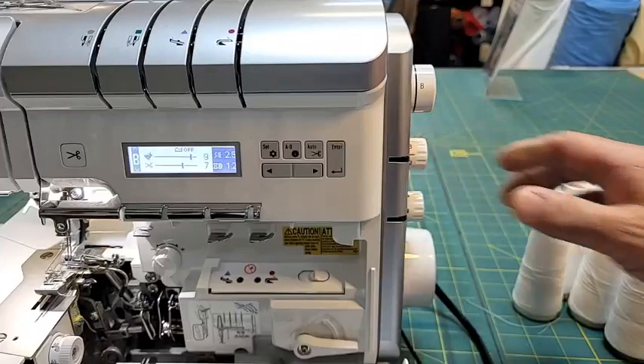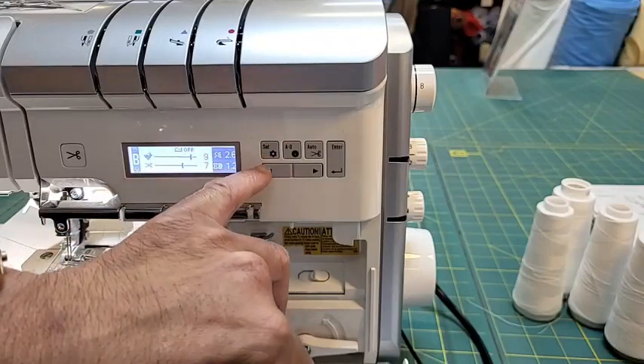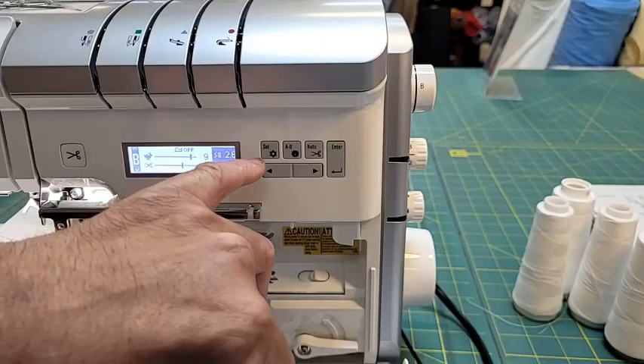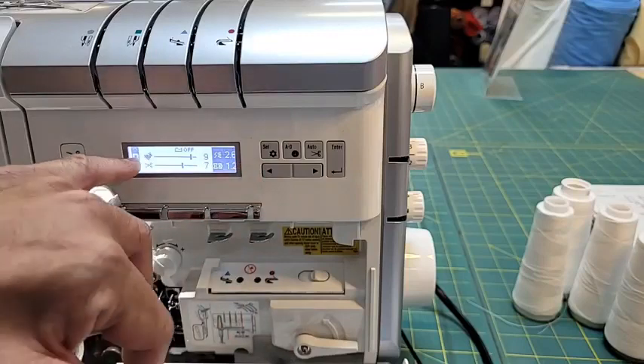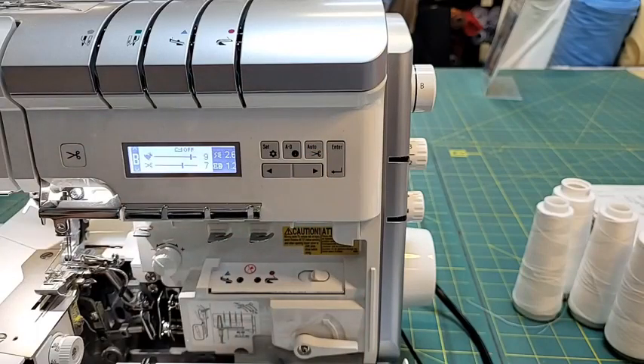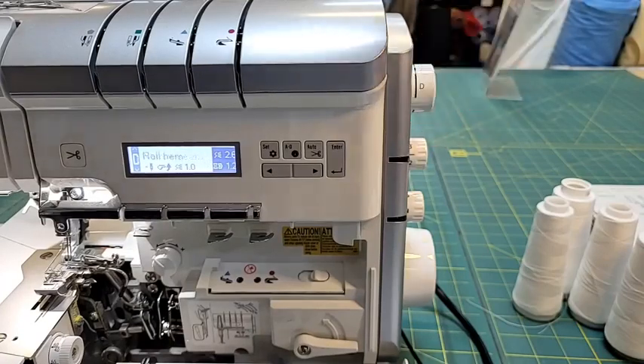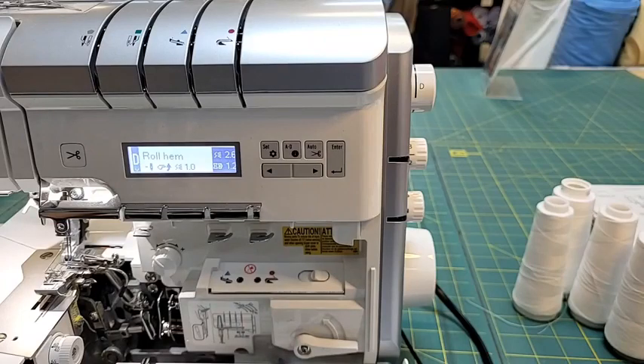The stitch length control is at two and a half which is normal, but on these sergers - the MO 2800 and the 3000 - it goes beyond number one stitch length, which allows you to use finer thread. You can also go in here and program a setting, see how the machine threads, what needles to use. We also have the capability of auto cut, which cuts the thread at the end of your seam for serging. You have positions A, B, C, and D - all automatic tensions, no knobs to adjust.